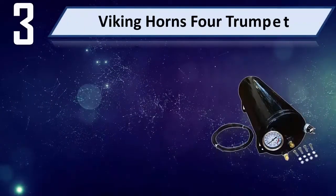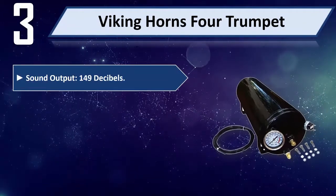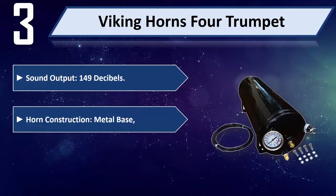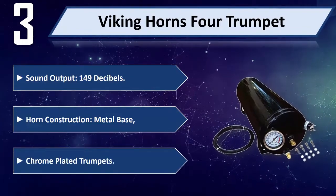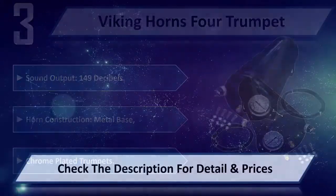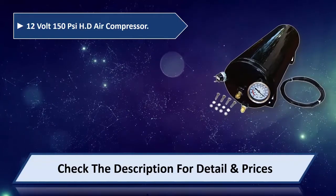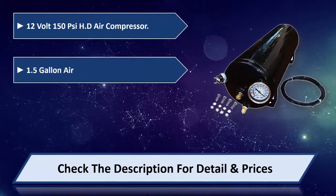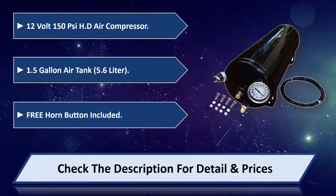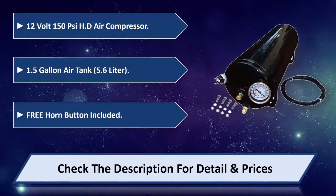Number three: Viking Horns. Four-trumpet sound output, 149 decibels. Horn construction: metal base with chrome plated trumpets. 12-volt 150 PSI heavy-duty air compressor, 1.5 gallon air tank, 5.6 liter. Free horn button included. Please check the description for details and prices.